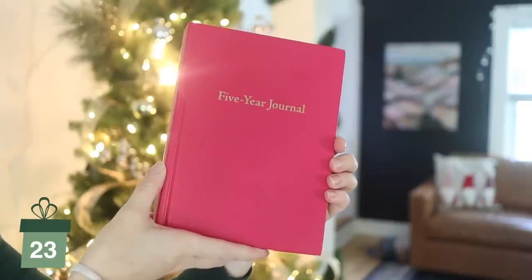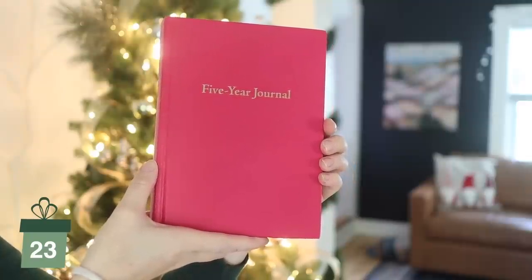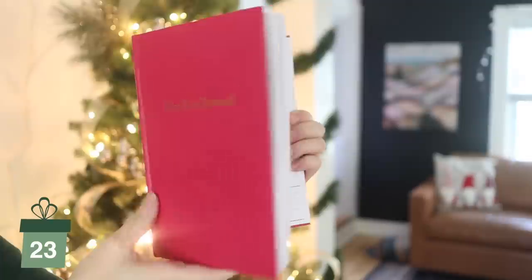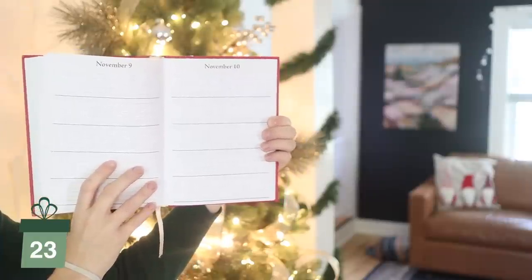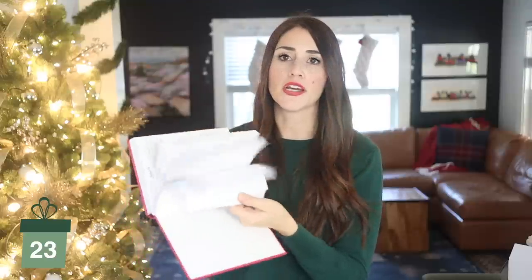My next idea is a one-line-a-day journal, sometimes called a five-year journal. Basically there's a little spot for every single day of the year and you write one or two lines — something from the day. I bought this one when my second baby was born because I wanted a way to remember all the little stuff going on every day. I wasn't sure I'd stick with it since I've never been able to stick with journaling, but look — I've been writing in it basically every day. This is a great gift for somebody at any milestone in their life — just married, just graduated, just had kids. It's a really simple way to write down little memories, and it ends up being five years worth.